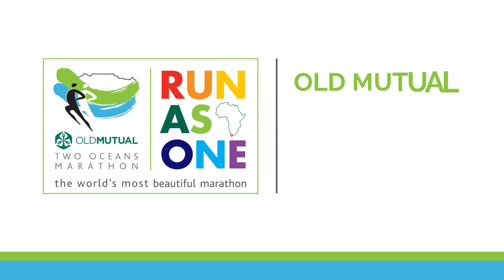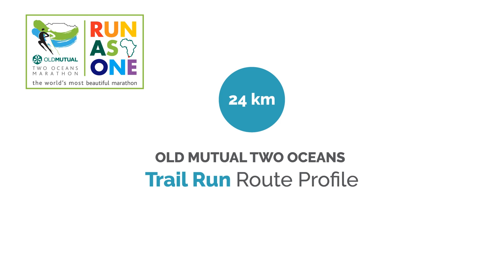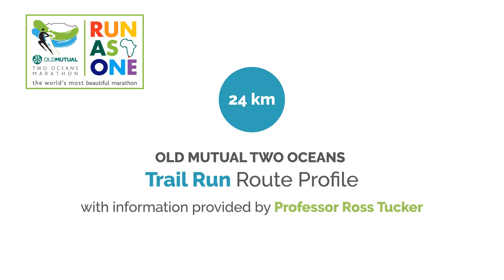Welcome to the Old Mutual Two Oceans Marathon video series. In this video, we are going to take a close look at the 24km trail run route, with information provided by Professor Ross Tucker.